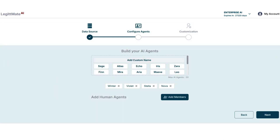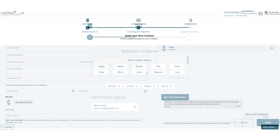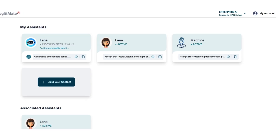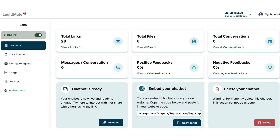Pick a personality and invite team members who can take over conversations when needed. Customize the chatbot's appearance and welcome messages to match your brand. And just like that, your AI assistant is ready to help. Adding it to your website is even easier — just copy the chatbot's embed code and paste it into your website. It's that simple.